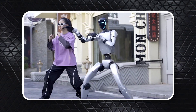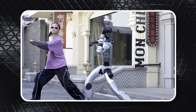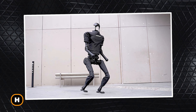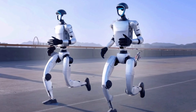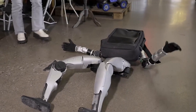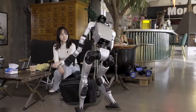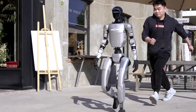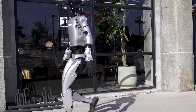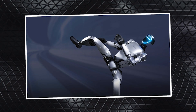Unitree's AI training is evolving faster than expected. Just last year, their H1 model was setting records with a backflip. Now the smaller, more compact G1 is pulling off even harder maneuvers with scary consistency. But that's not even the wildest part — wait until you see how this robot survives real-world chaos. Full breakdown starts now.